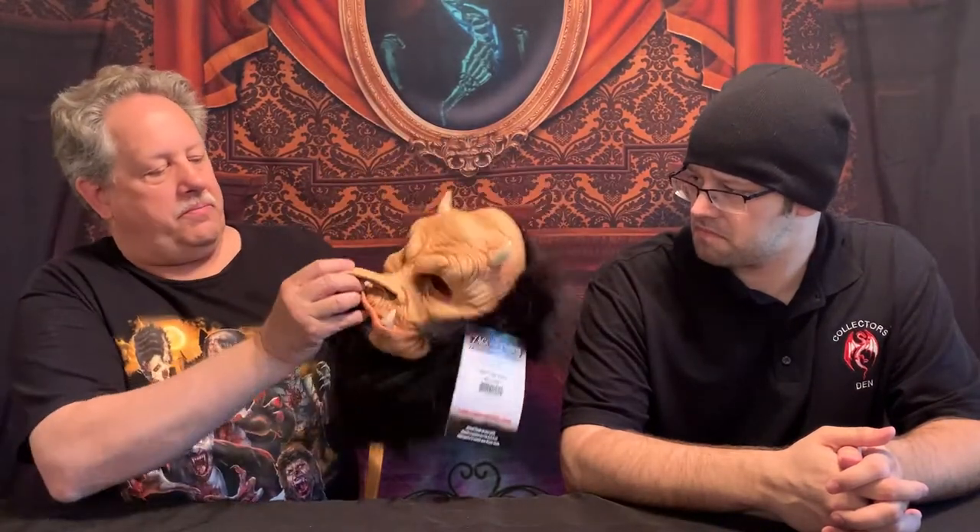This one is Teddy the Troll. It's crazy looking. The mouth doesn't move, the eye holes are cut, big nose, horns, fur in the back, so it fits nicely as a full mask. Great looking detail. Really, really nice.